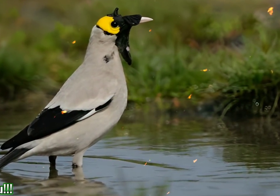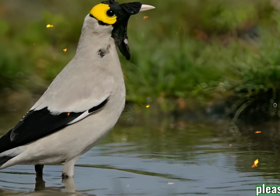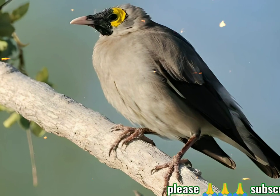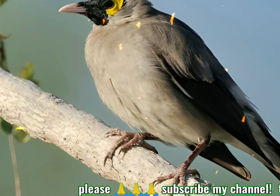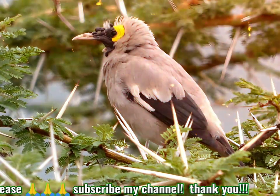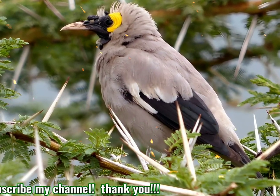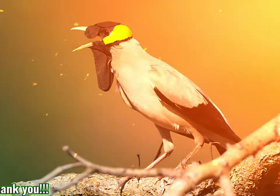The non-breeding male has a feathered head except for a small yellow patch behind the eye. There are no wattles, but there is a black mustachial stripe. The white shoulder patch is much reduced. The female and juvenile plumages are similar to the non-breeding male, but the flight feathers and tail are brown. The black flight and tail feathers and white rump make this species unmistakable in flight.